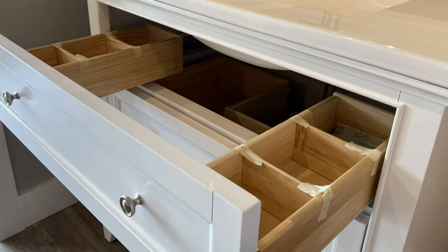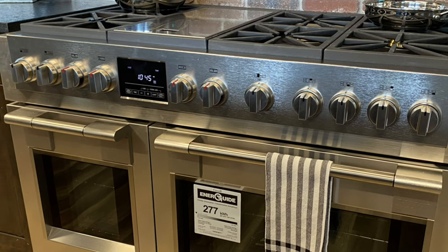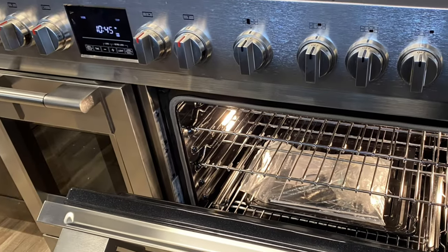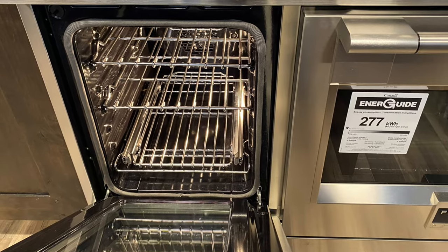Here's another view of the inside of this Fairmont vanity. Moving on to kitchen appliances — this is a Fulgor Milano range. It has six burners plus a griddle and two ovens. You can see the two different sizes of ovens; they're both full function ovens, not warming ovens.